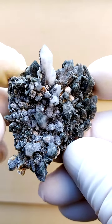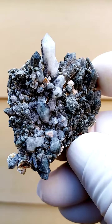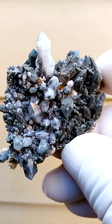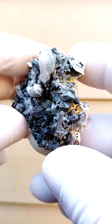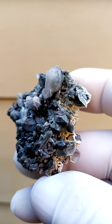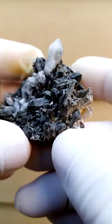Now here we have milky quartz crystals, and associated and included in these we'd have some chlorite. Quite unusual to me for the Orange River deposits. I'm more used to the hematiting stages of oxidation, the red inclusions in the quartz.